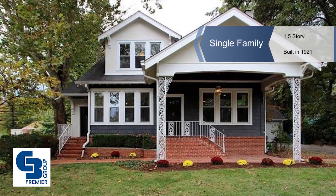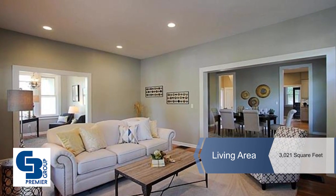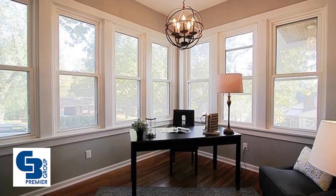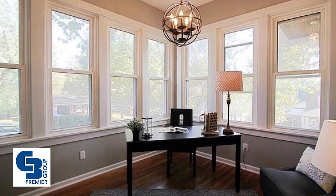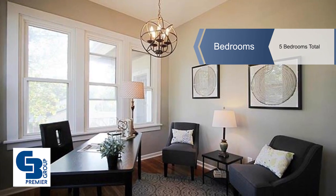This gorgeous five bedroom, three and a half bath renovation in Webster Groves combines character and charm seamlessly with sleek finishes. Welcome guests into a spacious living room, gleaming hardwood floors, built-in bookshelves, and soaring ceilings.